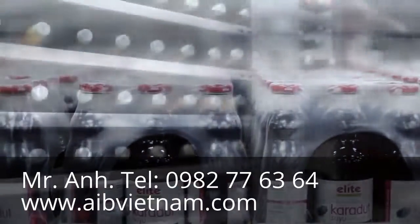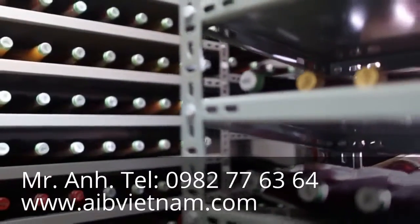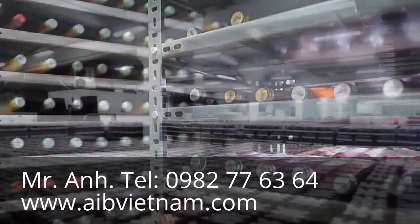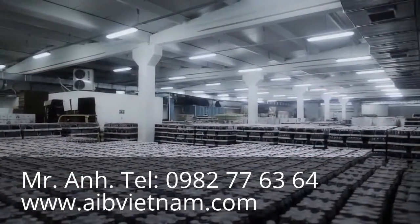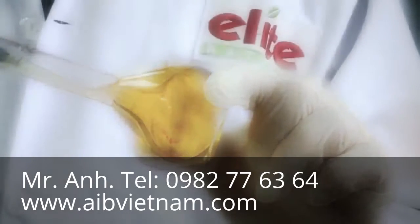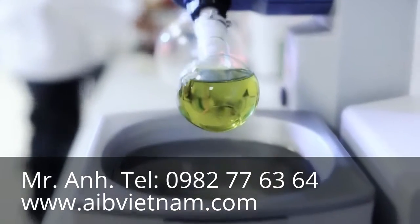Sample bottles from production are taken and kept in the sample room until their 18-month shelf life expiration date arrives. In this way, the product is kept under strict control for 18 months. Our laboratories study different fruit juice analyses throughout this period.